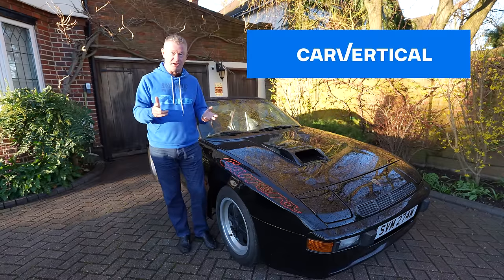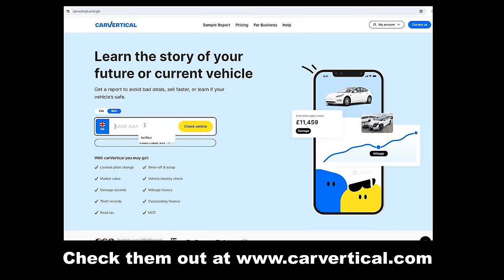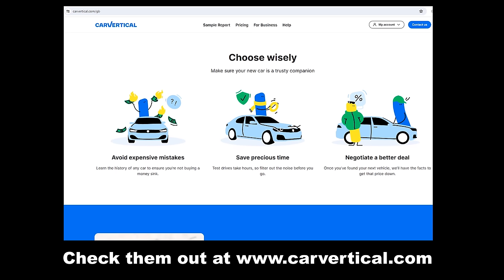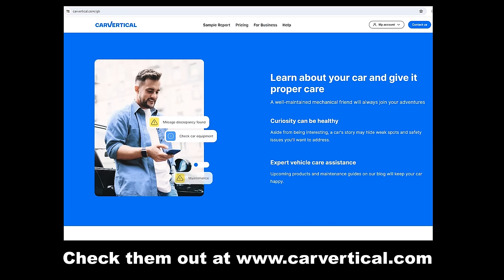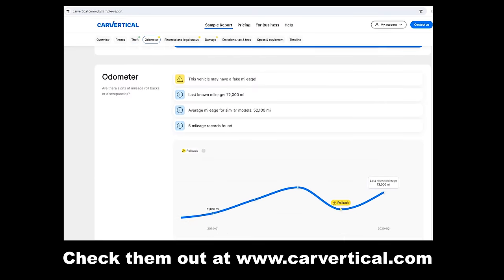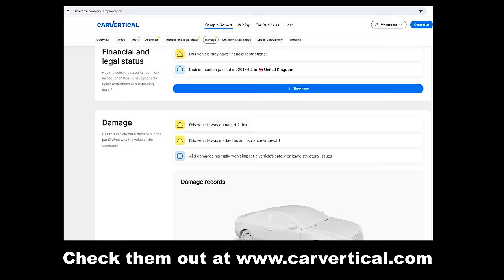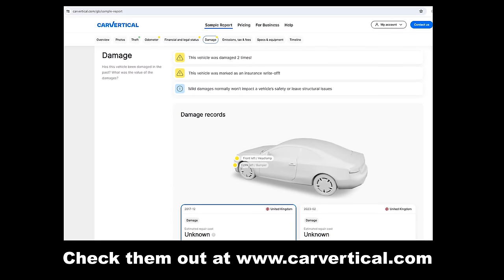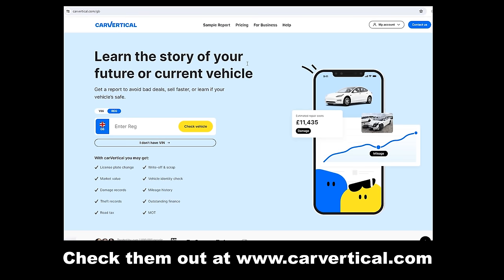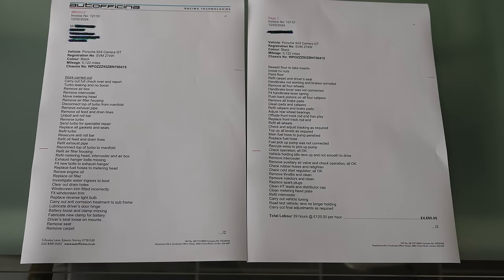Today's video is sponsored by Car Vertical. I wouldn't buy a car without them. Car Vertical perform a full due diligence check on the car. Their concise report allows you to make an informed decision on whether or not to buy that car or to negotiate a better deal. The car may have been stolen, been in accidents, have a history of issues, or have a dodgy mileage — all these things come out in their report. It's remarkably good value for money considering the money you'll be spending on the car purchase. Check out the link below, carvertical.com.